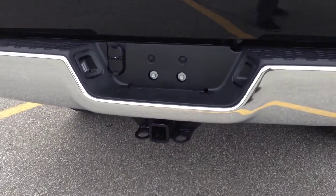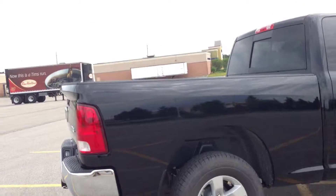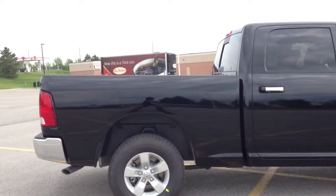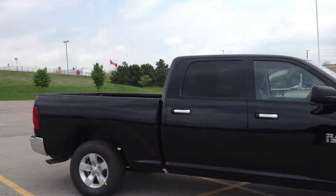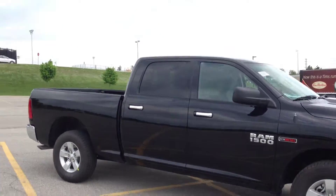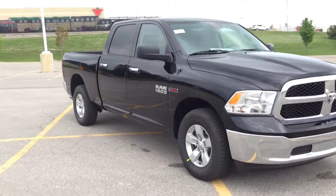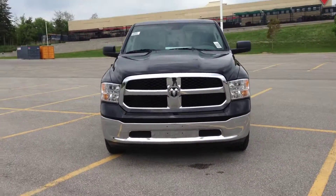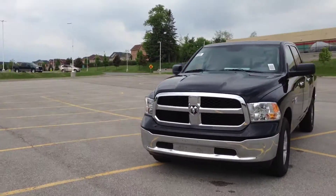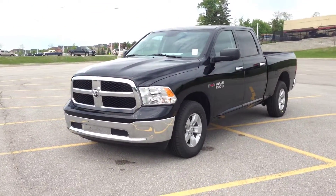We have the OEM trailer tow package. 240 horsepower and 420 foot-pounds of torque. The towing rating is up to 6,500 pounds, but don't quote me on that — come in and talk to your salesman. We're located at 17615 Yonge Street in Newmarket, Ontario, right across from Upper Canada Mall. You can call us at 1-800-803-8831 or visit us online at www.McIverDodgeJeep.com. Thanks guys, come in today.